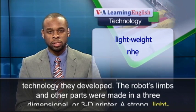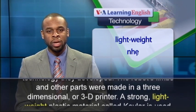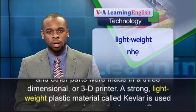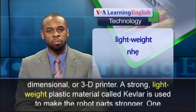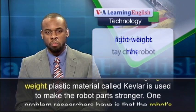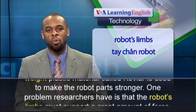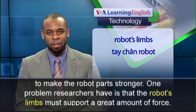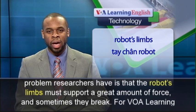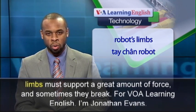The robot's limbs and other parts were made in a three-dimensional, or 3D, printer. A strong, lightweight plastic material called Kevlar is used to make the robot parts stronger. One problem researchers have is that the robot's limbs must support a great amount of force, and sometimes they break.